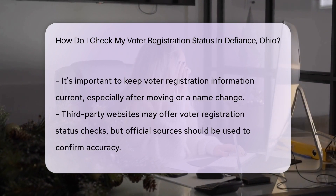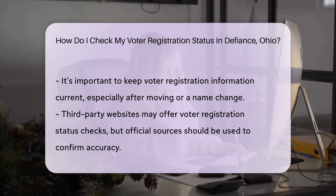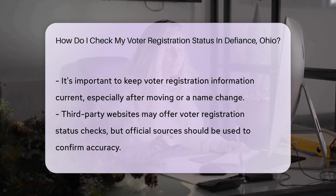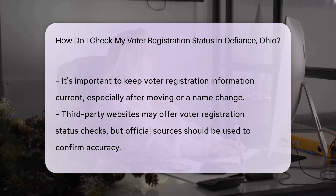Sometimes you just need to feel the paper in your hands. In that case, stopping by the board of elections office is your best bet. They'll help you check your status and answer any burning questions.